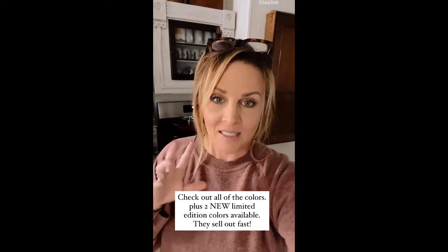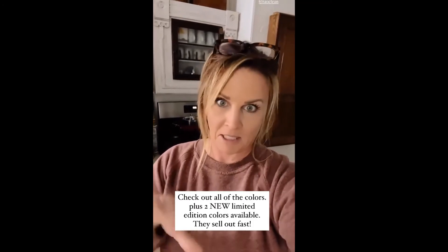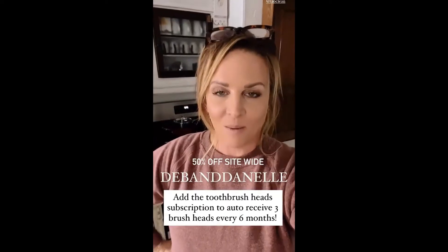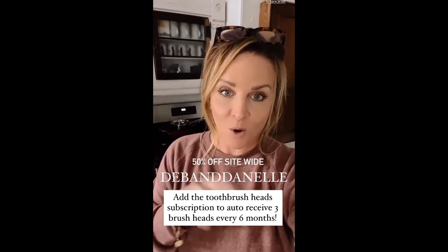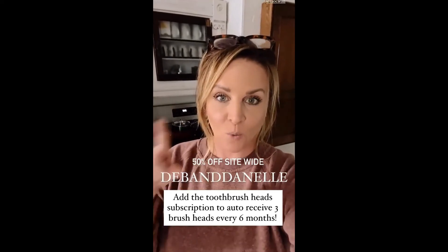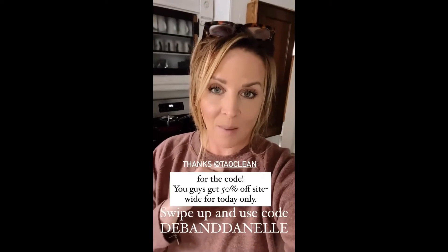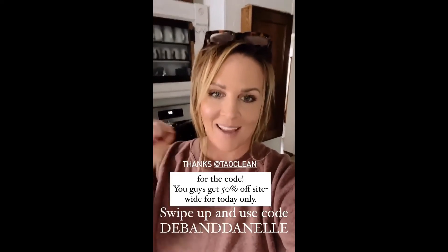Uma Diamond Sonic Toothbrushes come in several different colors, which is perfect for different family members so nobody gets anything mixed up. They did come out with two new colors and they are limited quantity and limited edition. I asked them for a code for you guys because I knew you would love this. They are doing a holiday deal with my code — you can get 50% off site-wide and free shipping if you buy two or more products. They also have a 45-day money-back guarantee and a two-year warranty. So take advantage — the holidays are coming. Swipe up and use my code.